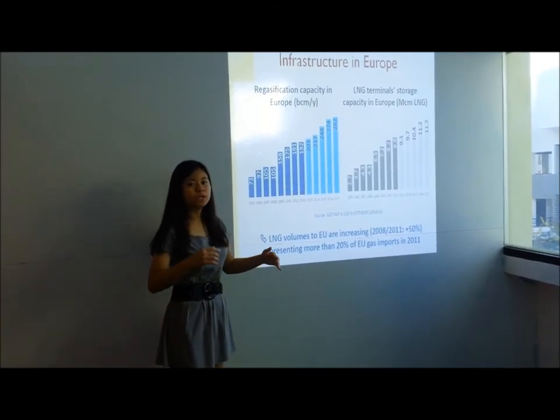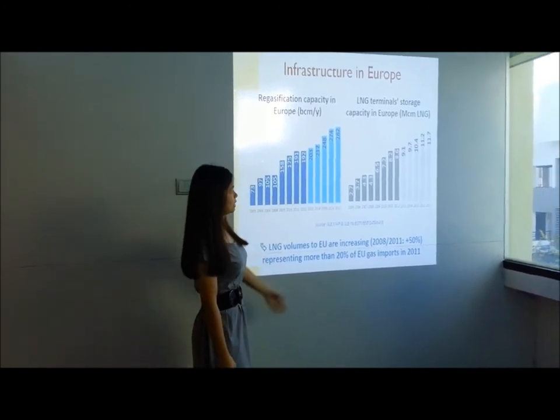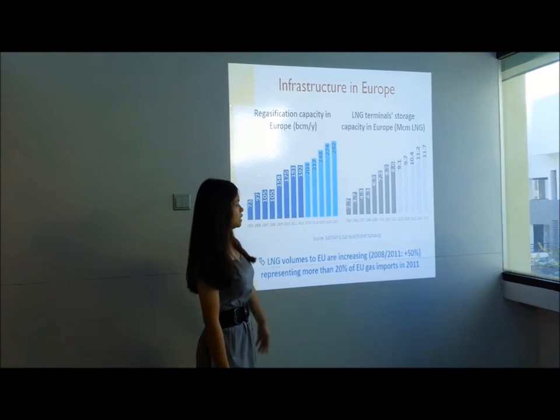So it is able to supply all of Europe. For LNG terminal storage capacity, from 2005 we had 2.7 billion cubic meters, and until this year they have increased to 8.6 billion cubic meters.